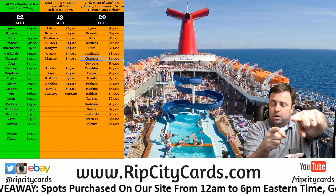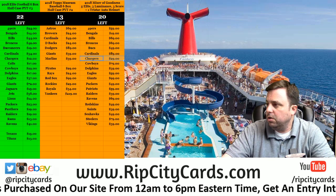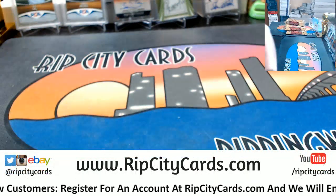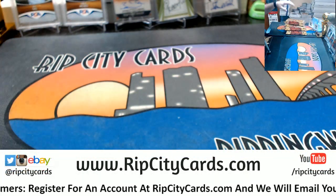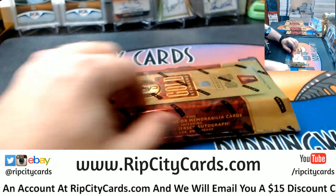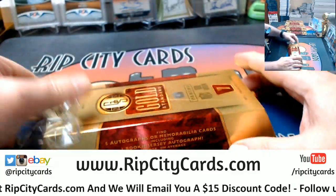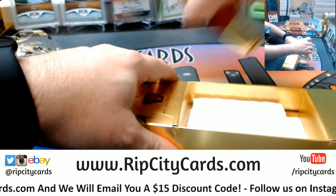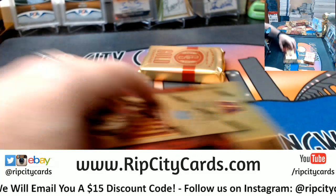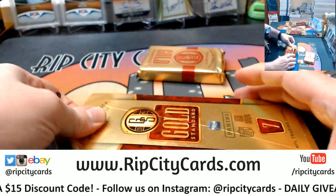Hey everybody, card raisers, welcome! We're going to do the Gold Standard Football six-box break, number two, right now — a continuation of yesterday's break. My first look at Gold Standard; Jesse broke all of it himself yesterday.